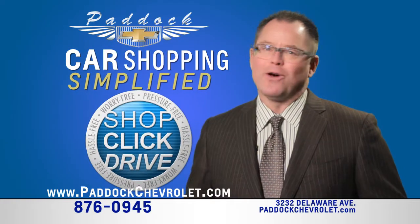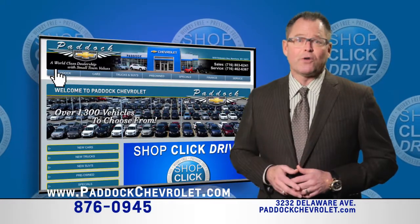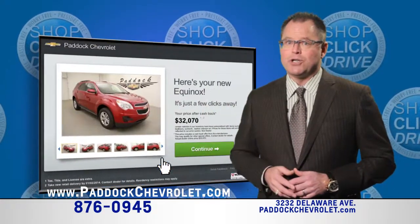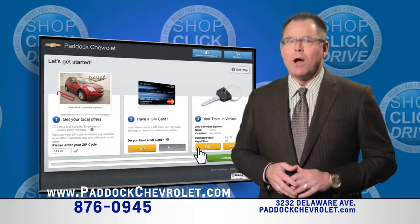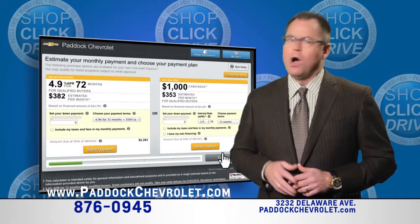We've made it simple to buy your next vehicle at Paddock Chevrolet. Shop, click and drive. Shop for the new or used vehicle that you want at paddockchevrolet.com. Click to view detailed images, add accessories, estimate your trade value, apply for credit and create a financial deal that makes sense for you, all online.